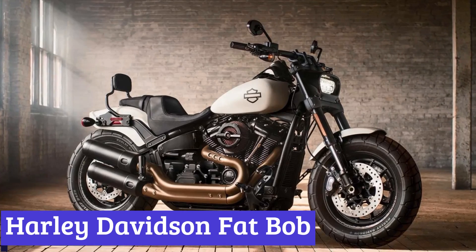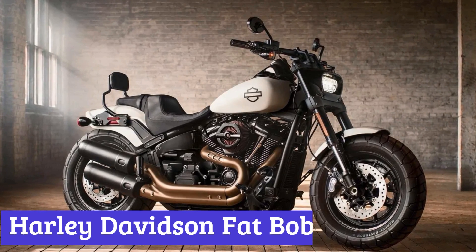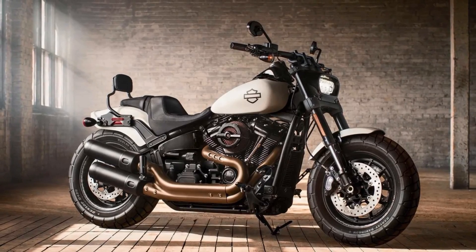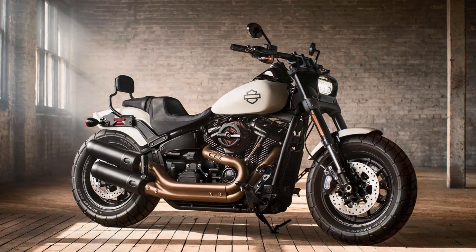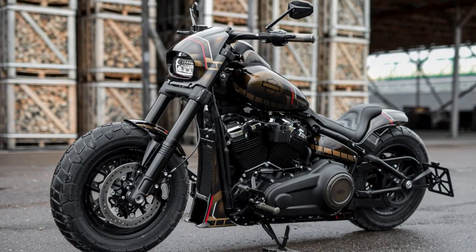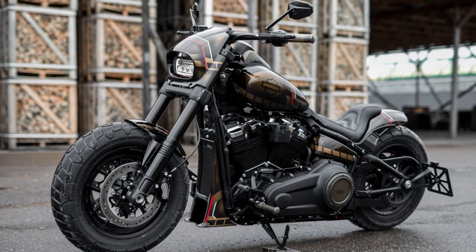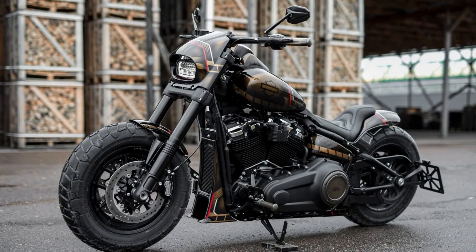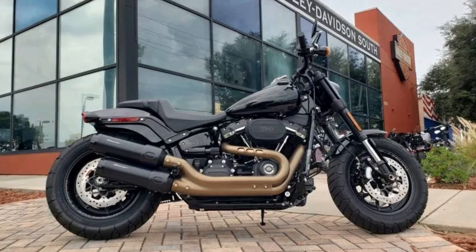Number 1: Harley-Davidson Fat Bob. Get ready to turn heads and feel the adrenaline rush with the Harley-Davidson Fat Bob, a motorcycle that's built to leave a lasting impression. With its distinctive and aggressive styling, this bike demands attention with its beefy tires, dual exhausts, and blacked-out finishes, which perfectly complement its chrome highlights.